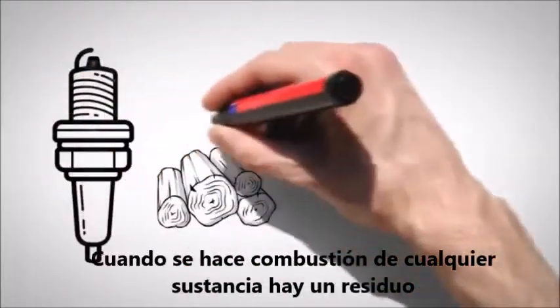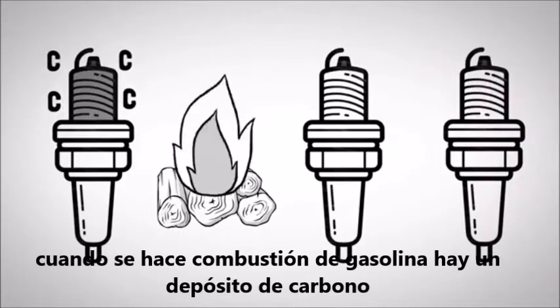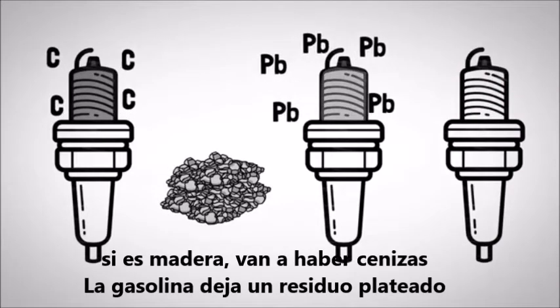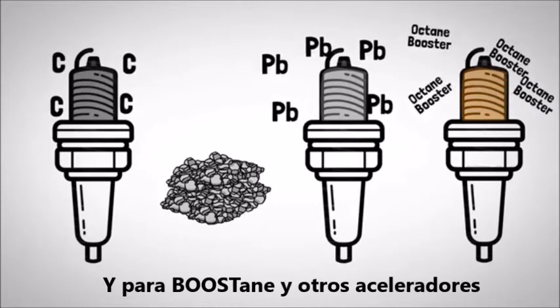When burning any substance, there is a residual. When burning gasoline, there is carbon deposit. If it's wood, there is ash. Lead leaves a silver residue. And for Boostane and other octane boosters, there is a slight orange tinge.